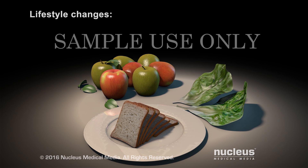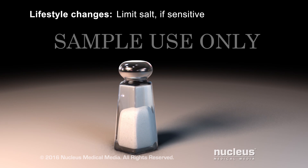Treatment for it includes lifestyle changes, such as eating a healthy diet. If you are sensitive to the sodium in salt, your doctor may tell you to eat less salt and processed foods. Sodium may cause your body to retain water, which increases the amount of your blood and makes your blood pressure go up.